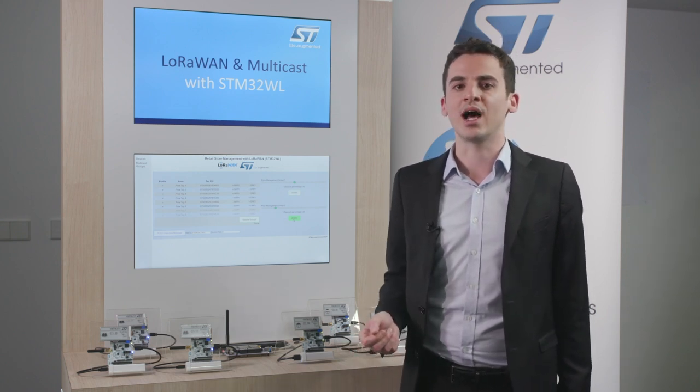In the framework of this demonstration, LoRaWAN frames — uplink and downlink — are exchanged through our commercially available STM32F7-based development gateway. On the network side, everything runs on Actility's ThinkPark suite of LoRaWAN core network software, enriched with the ThinkPark reliable multicast server.